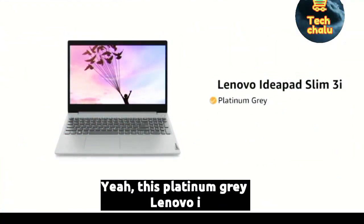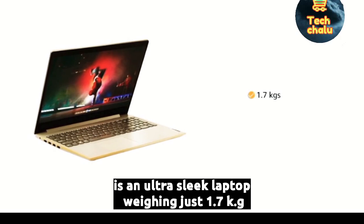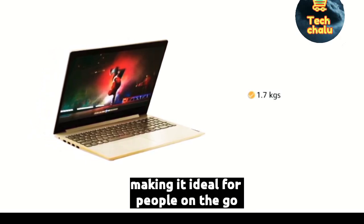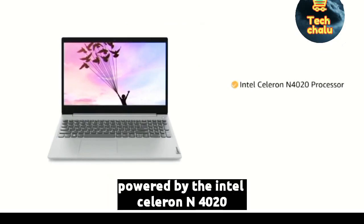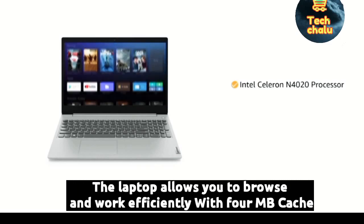This Platinum Grey Lenovo IdeaPad Slim 3i is an ultra-sleek laptop weighing just 1.7 kilograms, making it ideal for people on the go. The laptop comes pre-installed with Windows 10 Home, making it ready to use. Powered by the Intel Celeron N4020 processor, the laptop allows you to browse and work efficiently.